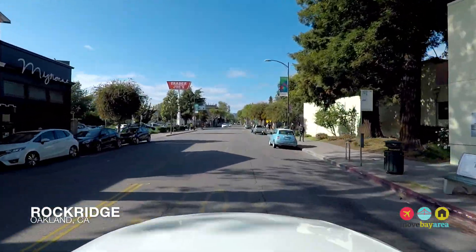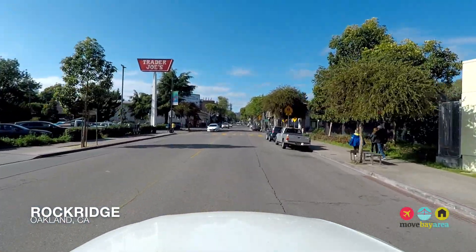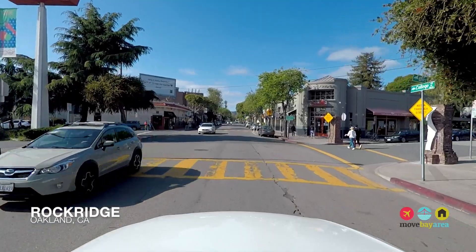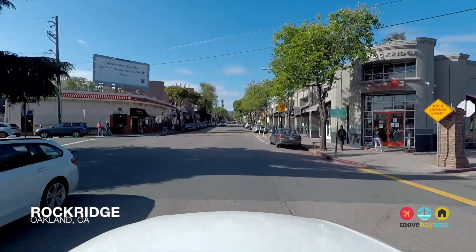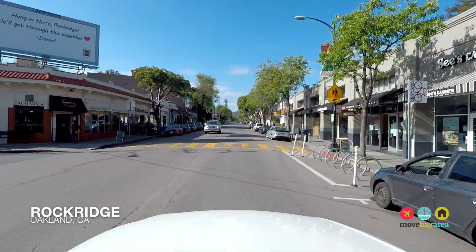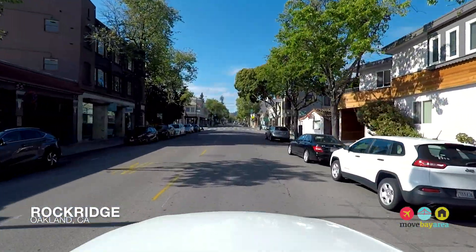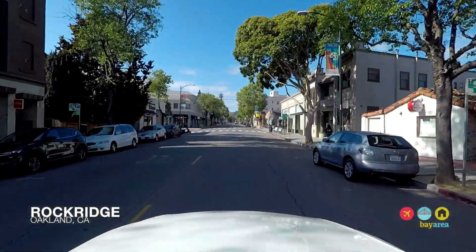The train ride from Rockridge to San Francisco's downtown is only 20 minutes, which adds to the appeal. Once a sleepy collection of cottage style homes and bungalows with residents who preferred the quiet life, Rockridge has evolved into one of the most desirable neighborhoods in Oakland for a variety of reasons.